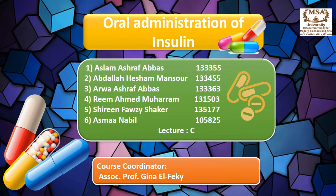Oral Administration of Insulin. Presented by Aslam Ashraf, Abdullah Shem, Arwah Ashraf, Reem Ahmed, Shirin Fawzi, and Asmaq Nabil. This study has been conducted under the supervision of Dr. Gina Alfikhi.